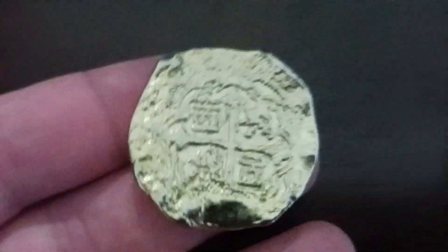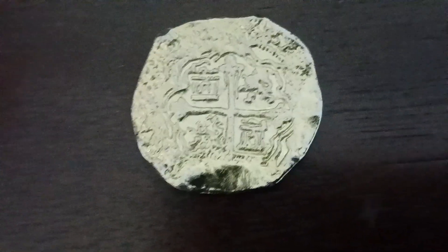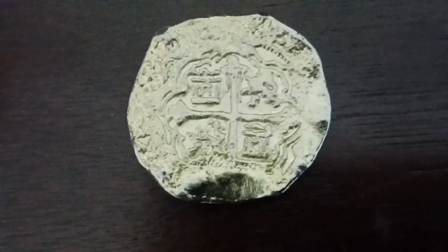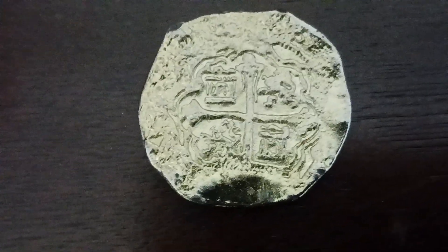The coat of arms of Spain is on these coins. The original ones are from between the 1500s and 1700s, so if you have an original, that coin will be pretty old.